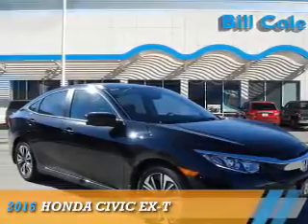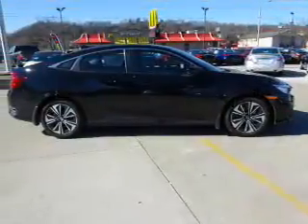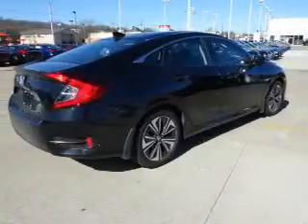Presenting the 2016 Honda Civic. It's powered by front-wheel drive, a 1.5 liter four-cylinder engine, and a continuously variable transmission.